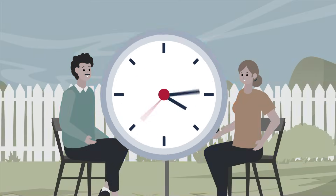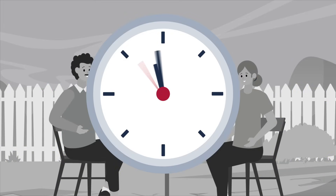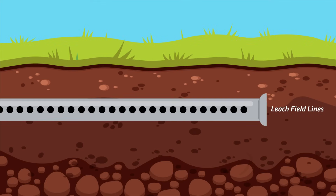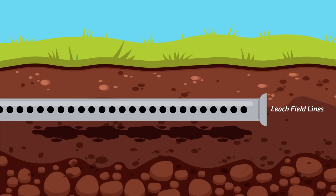It's important to note that it can take weeks to months for the biology to resolve the issue in your system. Septic Liberator needs the leach field to have some flow to work. Otherwise, the bacteria and enzymes cannot reach the biomat in the soil.